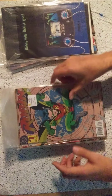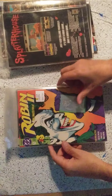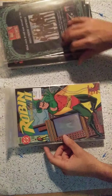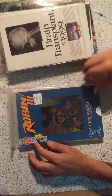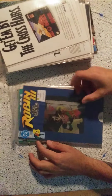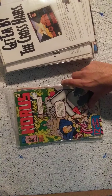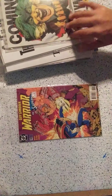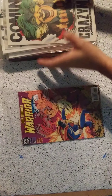We also have Robin number 1 with the holographic foil cover, number 2, then Robin 1 of 5, Robin II number 1, number 2, number 3, and number 4, then Robin III number 1, number 2, number 3, number 4, number 5, and number 6. And then we have 1963 book number 5, Miss Mystic book number 5, Miss Mystic book number 1, and Guy Gardner Warrior number 30.